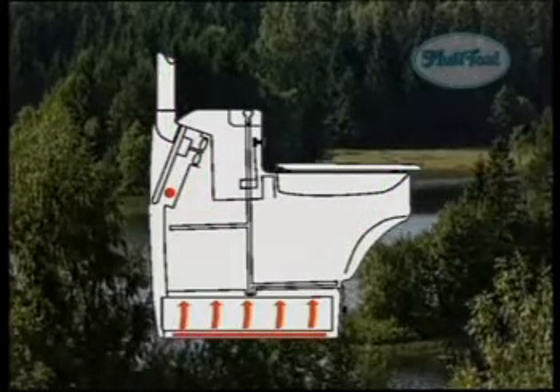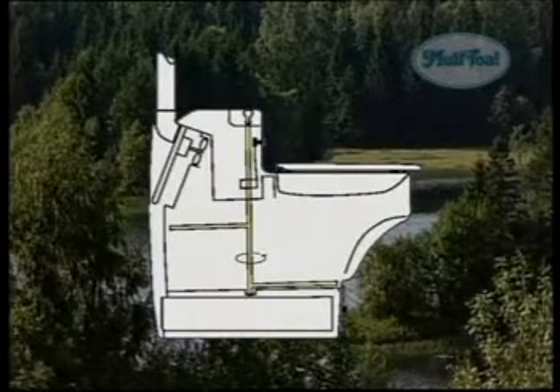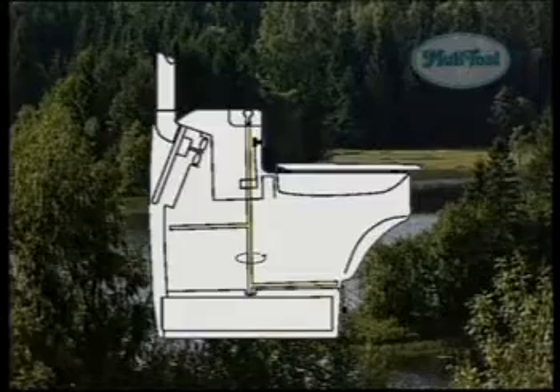Secondly, heat is added in order to evaporate the liquid and to speed up the composting process. Thirdly, after each use, the mixer motor starts mixing the compost at the same time as it improves the aeration.